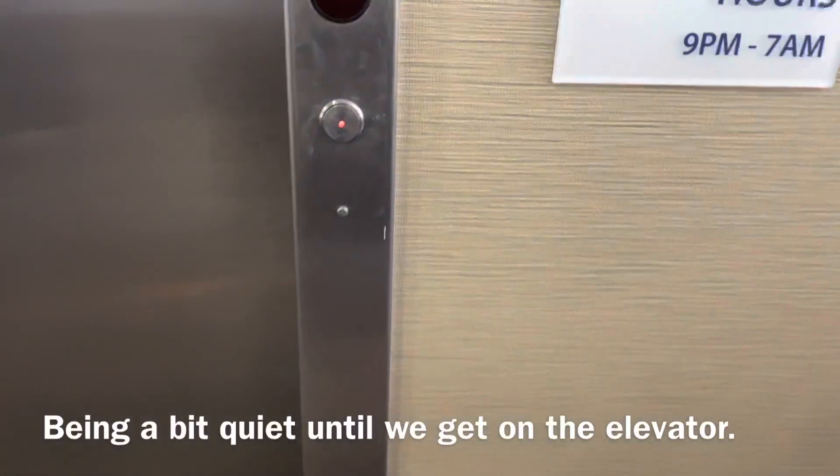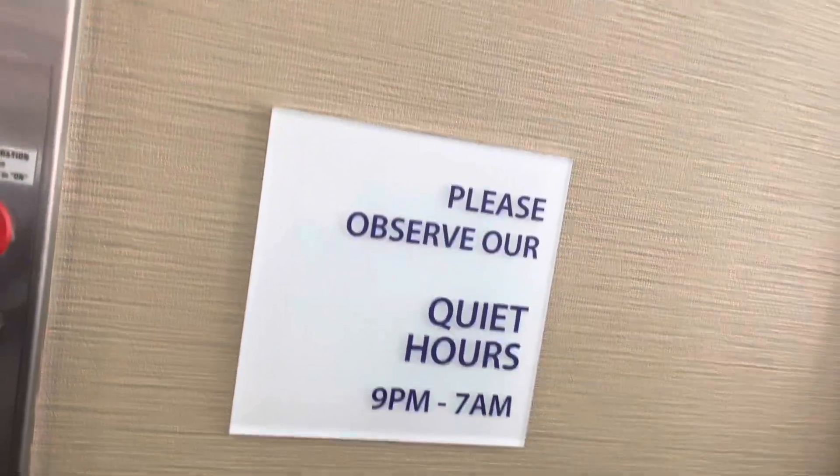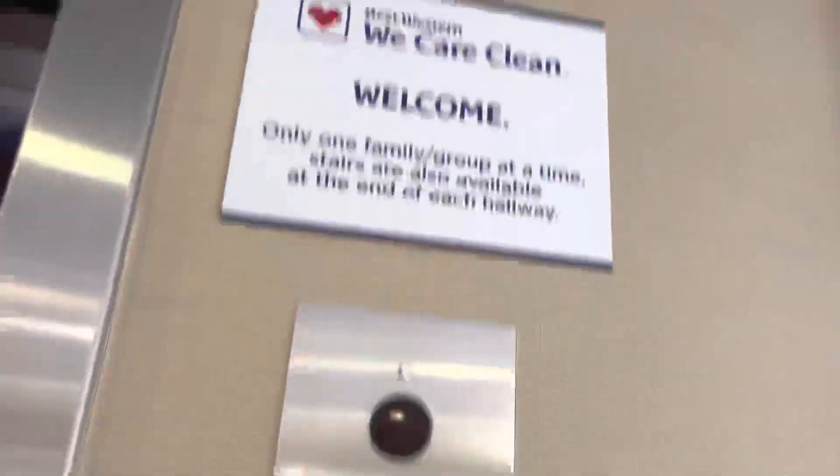This is the elevator at the Best Western, Charlotte, North Carolina. These signs look like a Holiday Inn, but it's actually a Best Western.